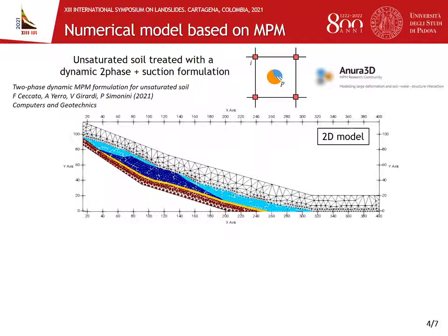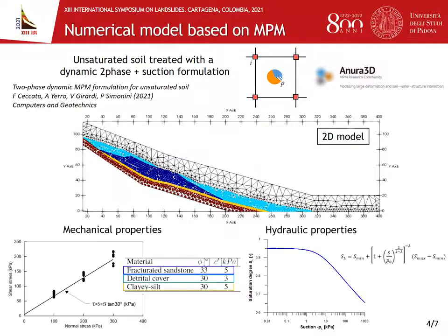This formulation allows us to treat the soil in both saturated and unsaturated conditions. We proceed with a 2D model, considering a section of the slope, and we include the four main formations presented in the previous slide. To assign mechanical and hydraulic properties, we made reference to the lab tests performed on the soil samples collected at the site.